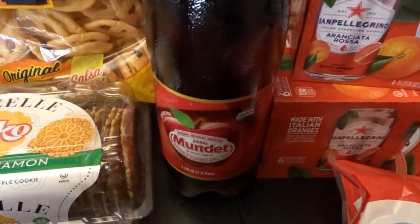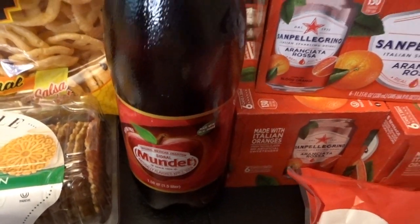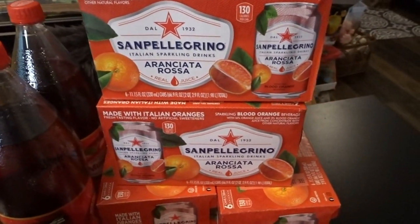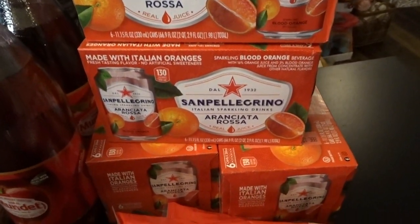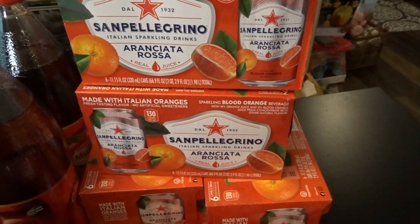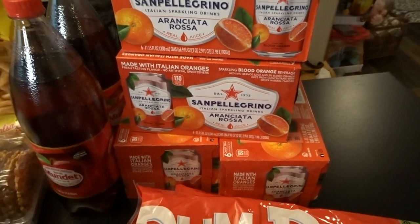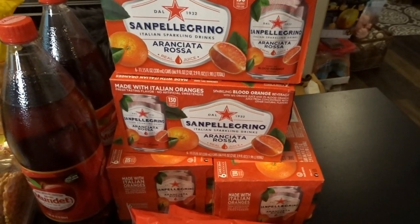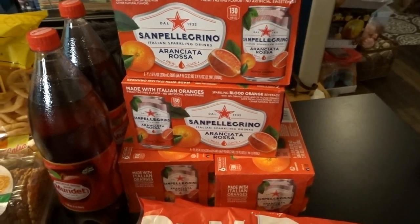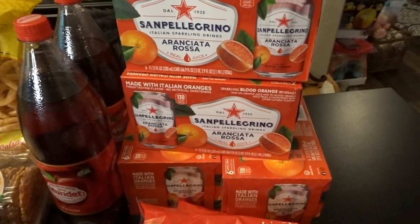For drinks, I picked up two different options. The apple soda I got last time is so good, so I picked up two more little bottles at $1.29 each. Then I spotted the San Pellegrino Aranciatia Rosa — our favorite, which is like a blood orange flavored sparkling juice and sparkling water mix. I picked up four of those at $2.99 a box, which is a really decent price, and definitely something I'm looking forward to having in stock.